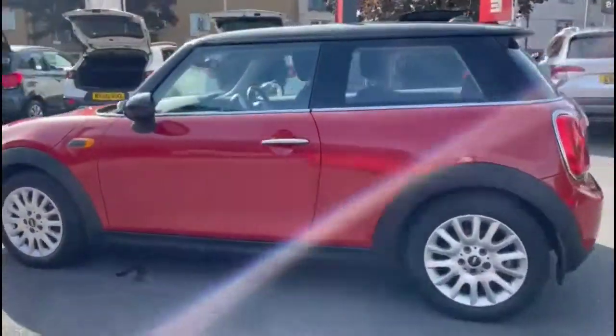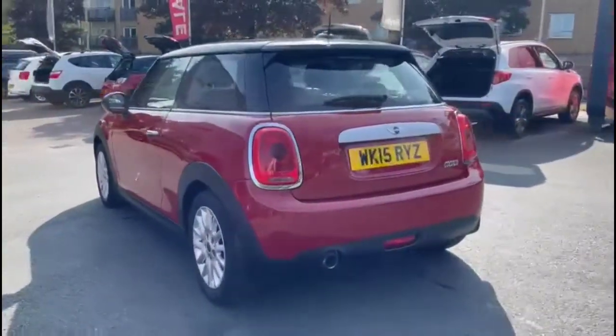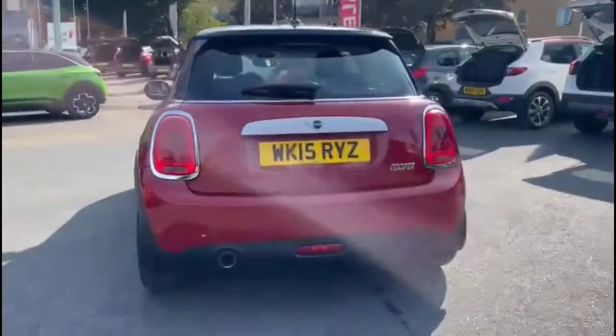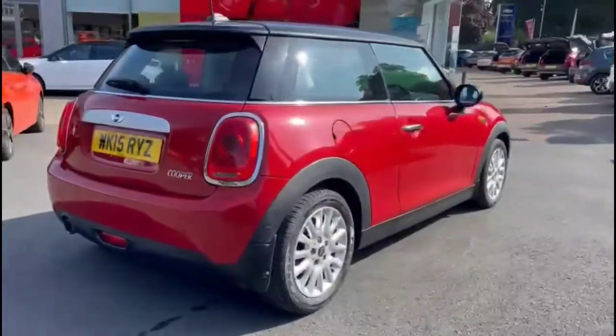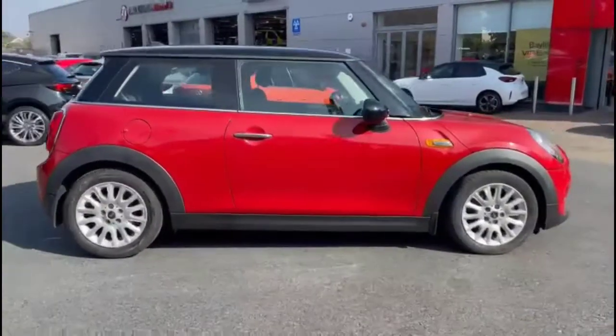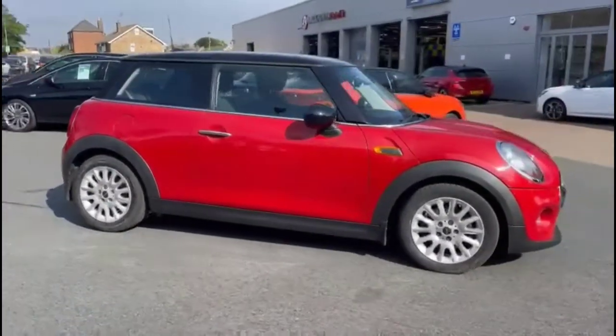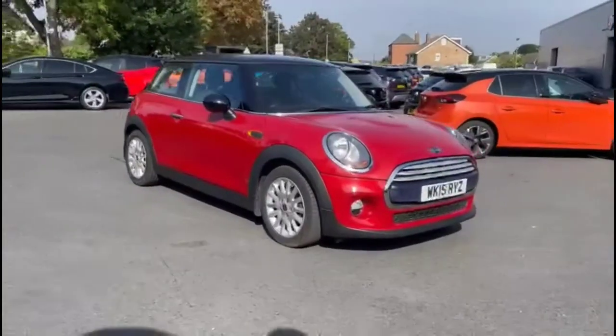It comes with many features including gloss black mirrors and chrome door handles. Rear spoiler with integrated LED brake lights and rear fog lights. Stylish 16-inch alloy wheels. In the front of the vehicle you'll find daytime running lights and front fog lights.